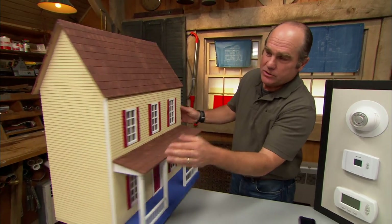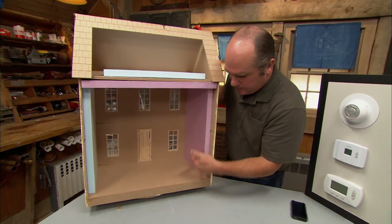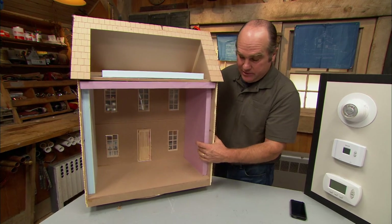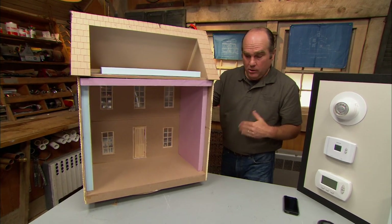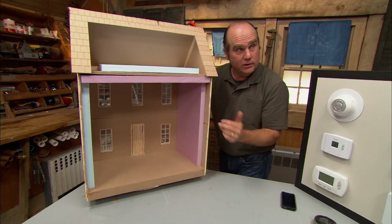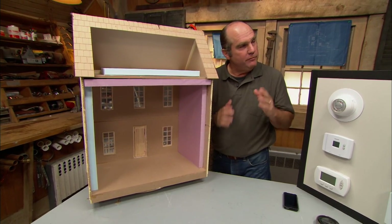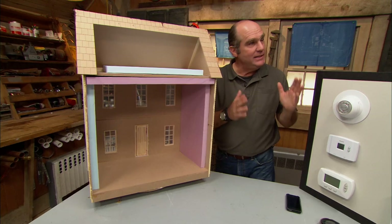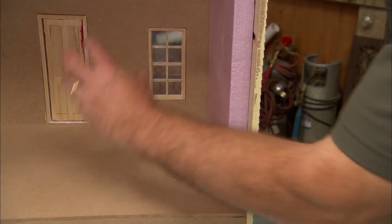To understand setback and why it works, you have to understand building science. Any house has outside walls with insulation that has a given R-value — that's the amount of heat that transfers through the wall to outside in heating mode, or through the wall into the building in cooling mode. The amount of that transfer is a function of Delta T, which is temperature difference.